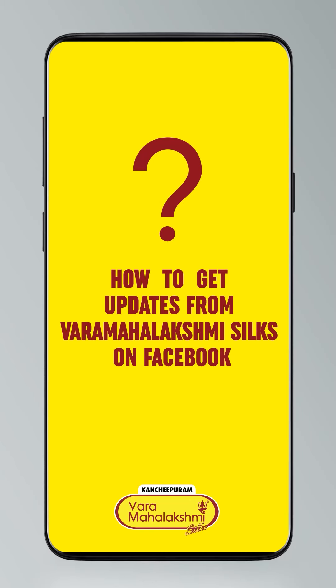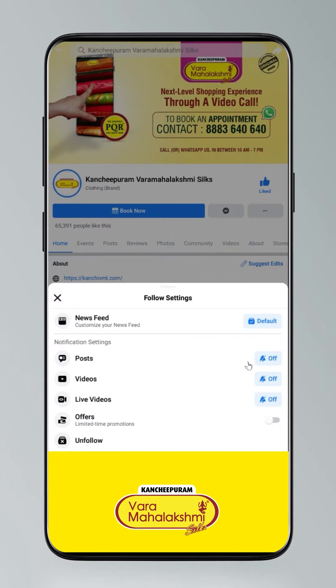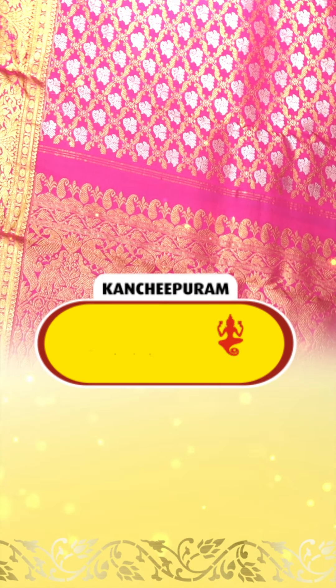Hello everyone, namaskara! If you want to buy sarees, follow Var Maha Lakshmi Silks on Facebook and Instagram page. Every day they have live shows on Facebook and Instagram — watch those live shows for exclusive sarees at exclusive prices. So follow them and get your favorite sarees. Go to Var Maha Lakshmi Silks' Facebook and Instagram page, follow them, and get exclusive sarees at the best prices. Thank you so much! Click on settings and go to manage follow settings — standard for posts, optional for videos and live videos — to stay updated.